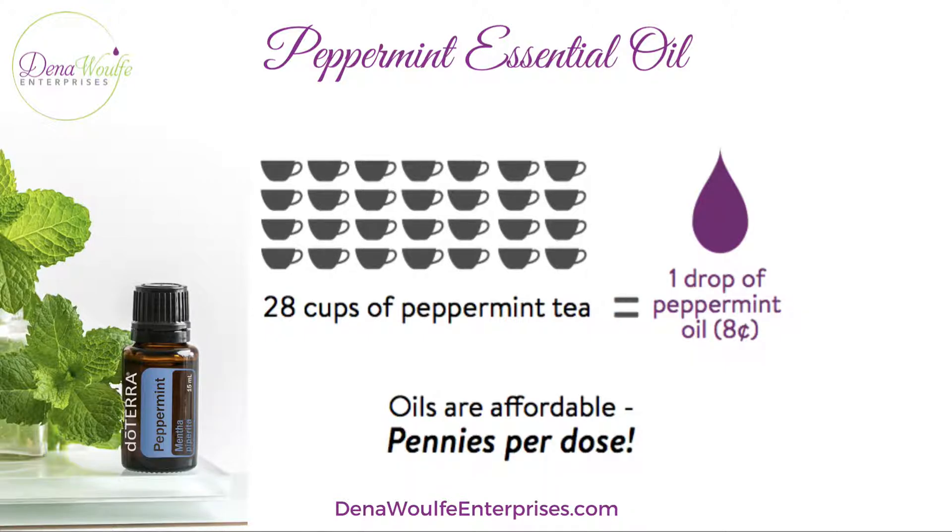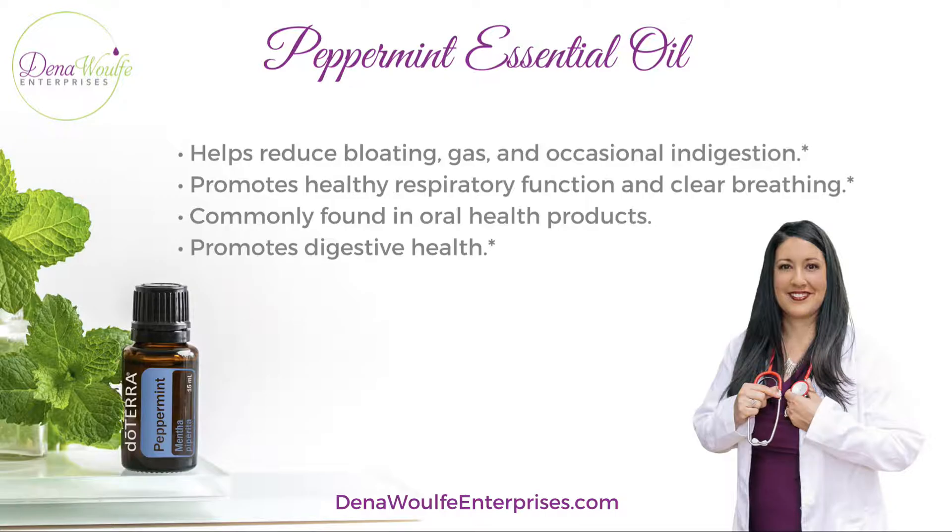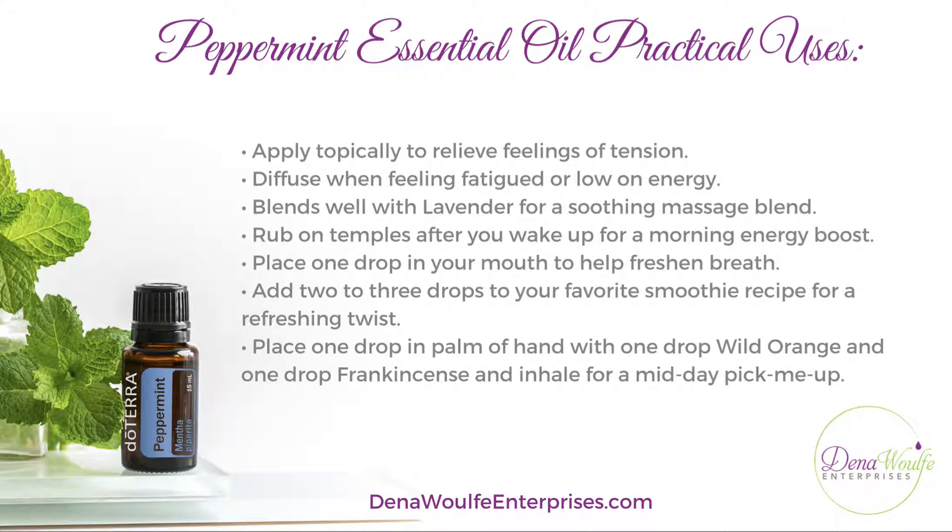So what does peppermint do for you? It helps to reduce bloating, gas, and occasional indigestion. It promotes healthy respiratory function and helps promote breathing. It's commonly found in oral health products, and it also helps to promote a healthy digestive function and process.